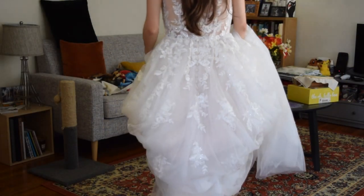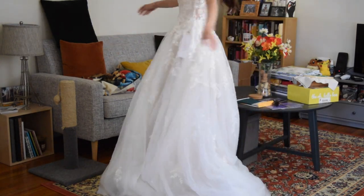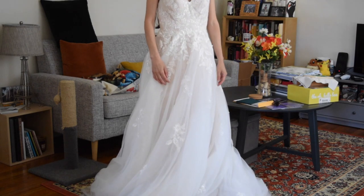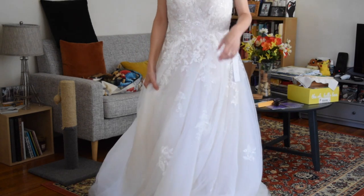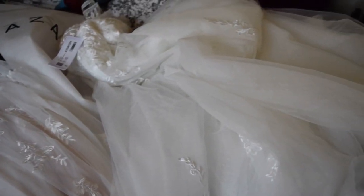I did pick one of these three dresses and I'll reveal that next week. For now I'd love it if you guessed down below which of these three you think I picked. If you have any questions about Azazi, the try-on process, the buying process, or whatever, feel free to leave those down below. I'll talk to you next time — bye!